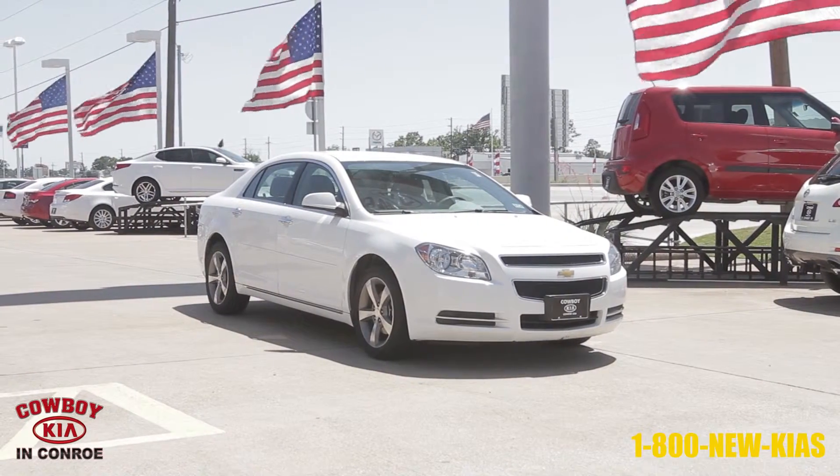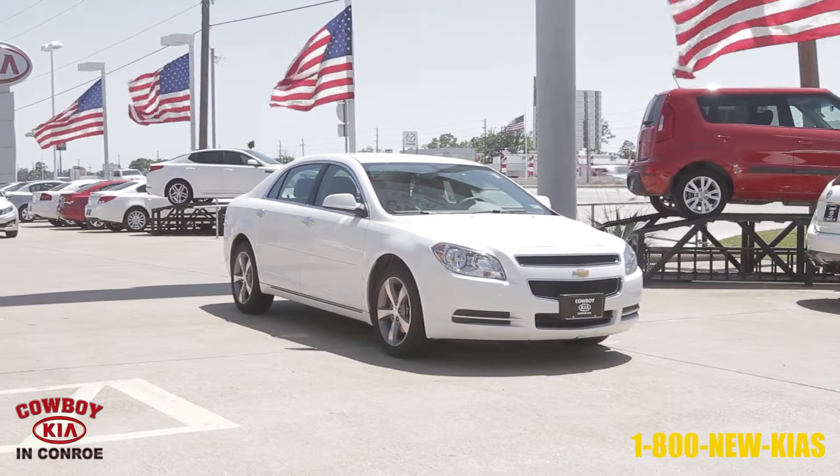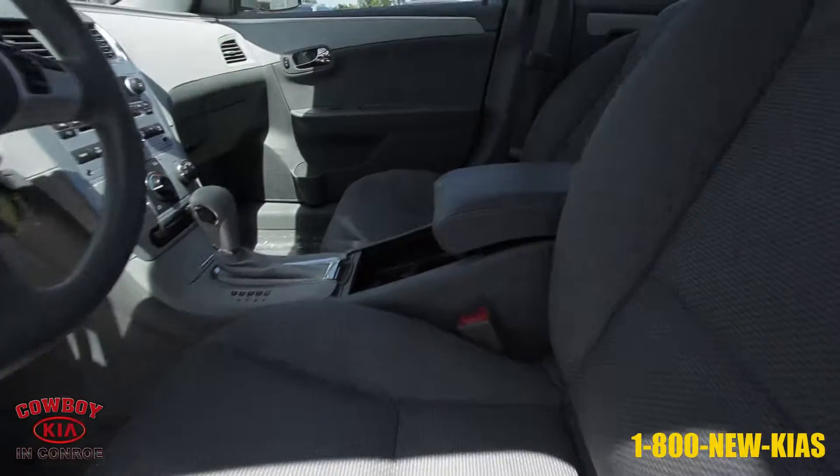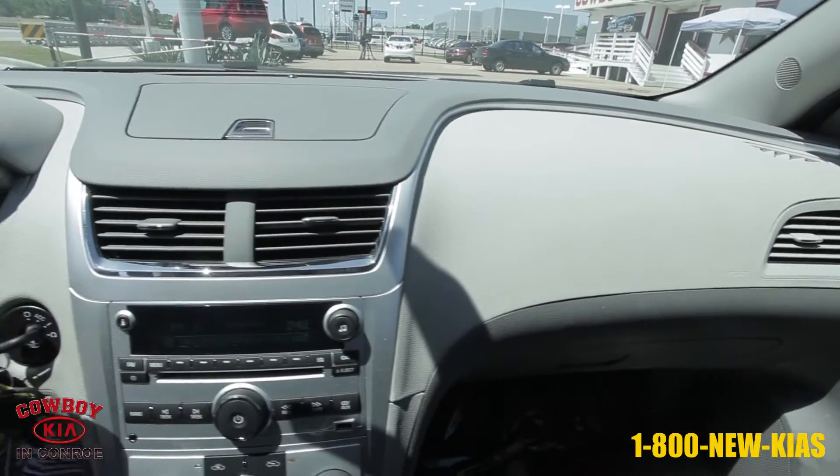This vehicle is a white 2012 Chevrolet Malibu from Cowboy Kia in Conroe. It has 32,328 miles and a 2.4 liter engine with automatic transmission.